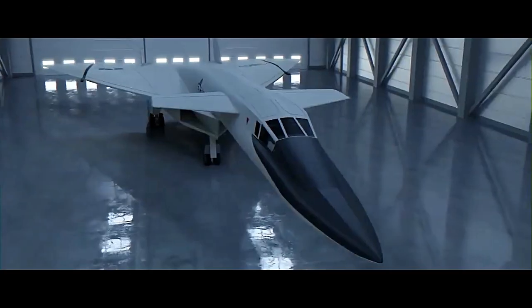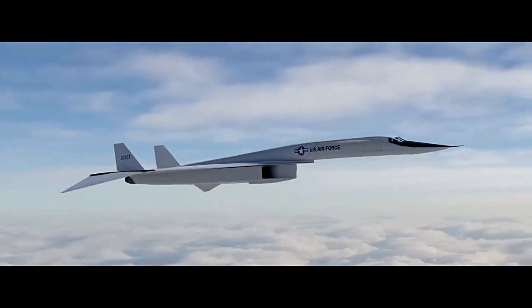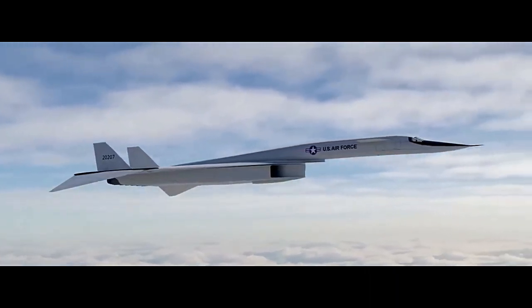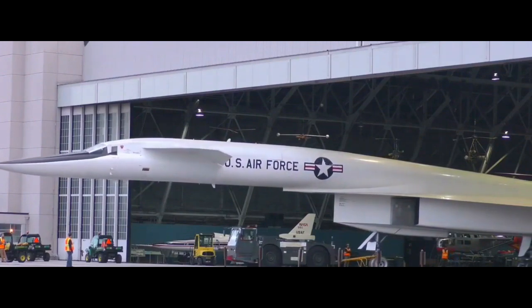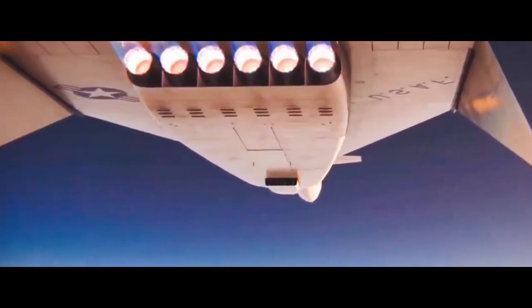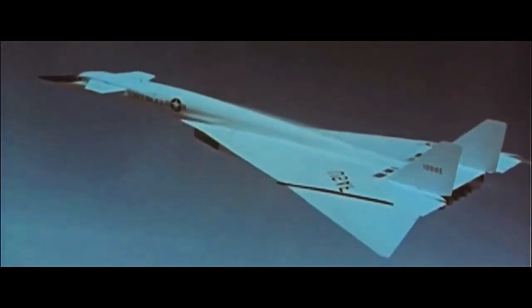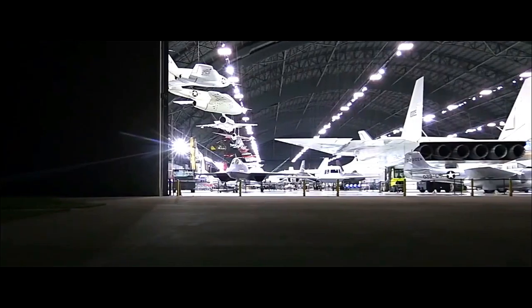The XB-70 Valkyrie was a revolutionary experimental supersonic bomber developed by North American Aviation, later North American Rockwell, and eventually Northrop, for the United States Air Force during the Cold War era. Its development aimed to meet the requirements of a long-range strategic bomber capable of flying at high speeds and altitudes to avoid enemy defenses. The XB-70 program, although ultimately canceled before full production, left a lasting impact on aviation technology and aerodynamics.